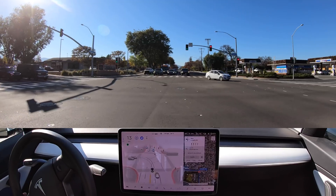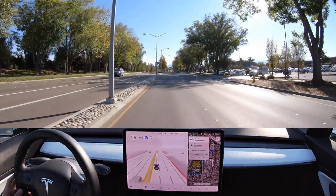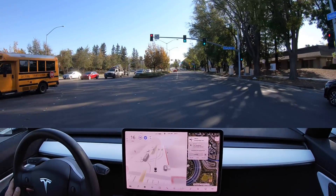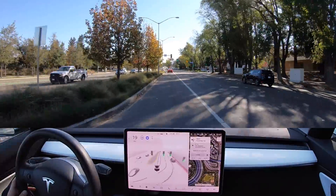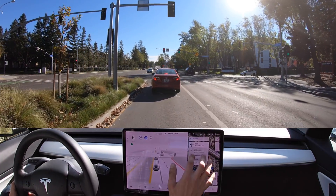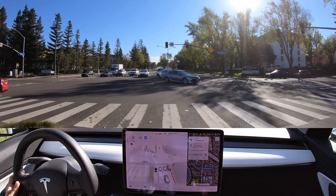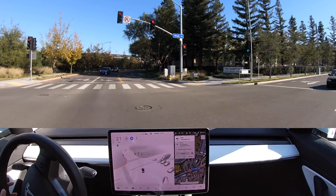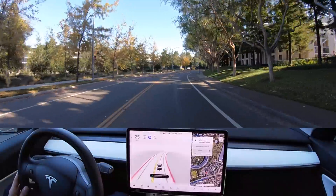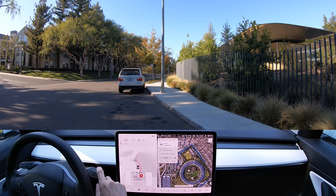Light is green, we have another protected left, and it does a really good job getting us into our lane. Now turning left onto Preembridge Avenue. Making our left — I know from my last drive on 10.5 that they have an issue with unprotected lefts. I'm noticing some hesitation there, but on protected lefts it's doing a much better job.